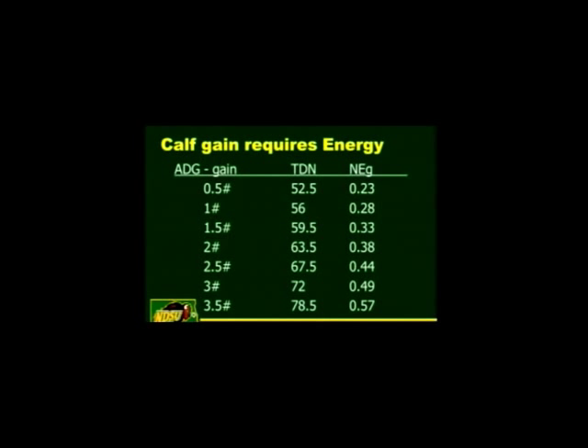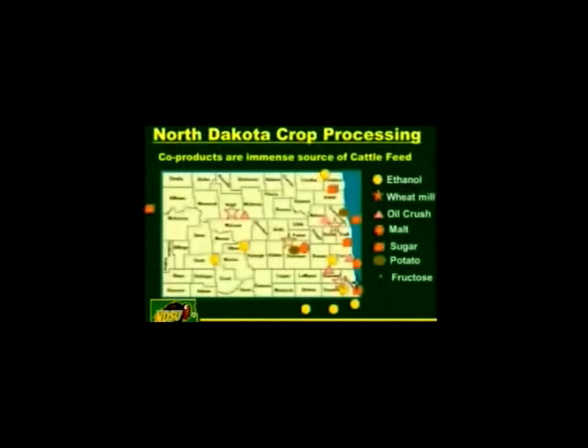If you look at average daily gain in calves: as you increase the average daily gain, you need to increase the TDN of the ration. For half a pound of gain, 52% TDN is needed — better than prairie hay. As you increase the rate of gain, TDN requirements increase substantially. The corresponding NEG values: a 0.49 NEG means around a 72% TDN ration and should deliver about 3 pounds per day. A 0.38 NEG ration is around 64% TDN and yields about 2 pounds per day.